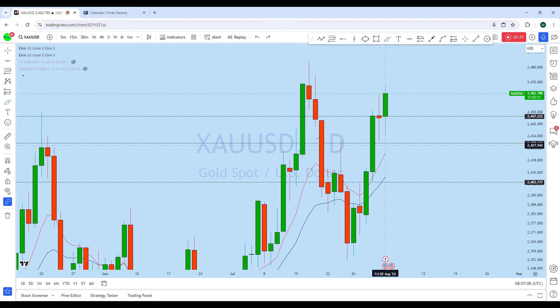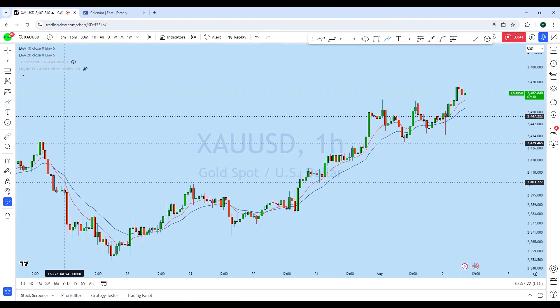That's how we can see a potential liquidity grab during the news, or before the news, before moving back to the upside. Now looking at the one-hour chart, we can see a very clear picture of the trend.